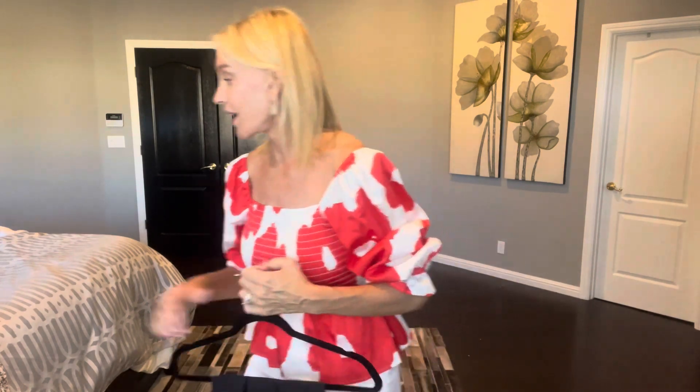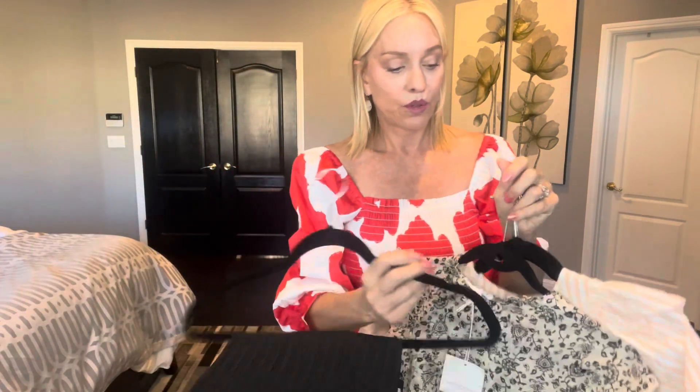That is it! In summary, these are my favorite pieces. I will not be getting them all, but please let me know what your favorite pieces are — I would love to hear that. Thanks for watching. I'll talk to you soon.